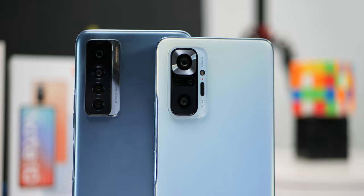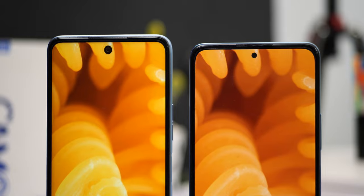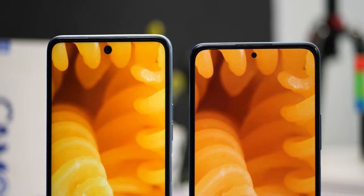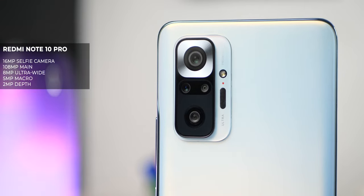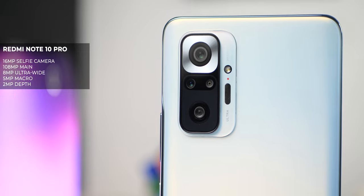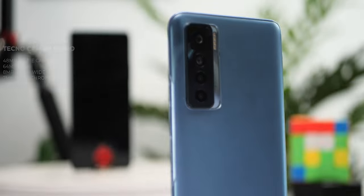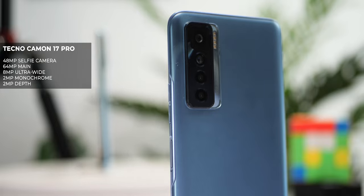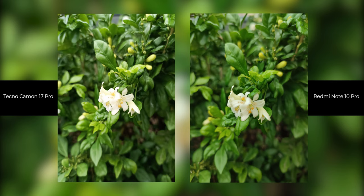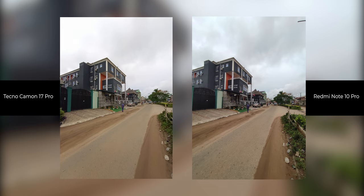On cameras, they both have a quad rear camera setup and a single selfie camera. The Camon 17 Pro has a 48-megapixel selfie camera while the Redmi Note 10 Pro has a 64-megapixel selfie. On the rear, the Redmi Note 10 Pro has a 108-megapixel main camera, 8-megapixel ultra-wide, 5-megapixel macro, and 2-megapixel depth sensor. The Camon 17 Pro has a 64-megapixel main camera, 8-megapixel ultra-wide, 2-megapixel depth, and 2-megapixel monochrome camera. See for yourself and judge which takes better photos in your opinion.